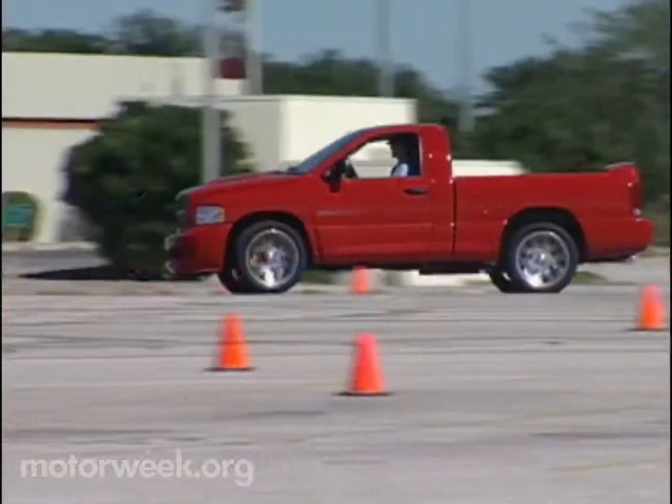Take a big pickup truck, drop in the Viper's engine and transmission, tweak the suspension, the brakes, and the styling. What do you get? Ram SRT10 mega truck. Oversteer and huge burnouts? Yes. Fuel economy? No. But you'll get looks and be giggling the whole time you're behind the wheel.